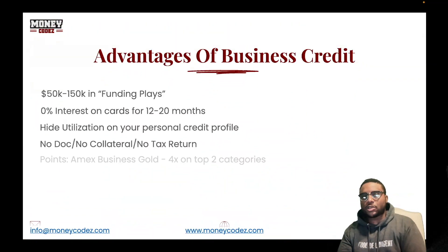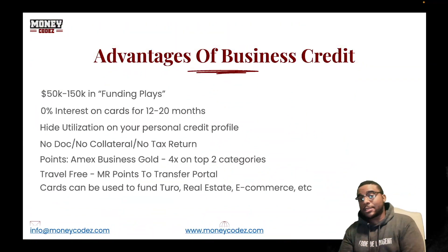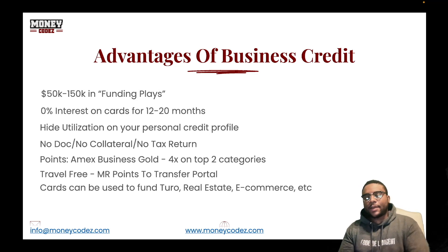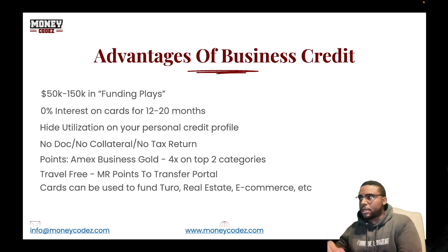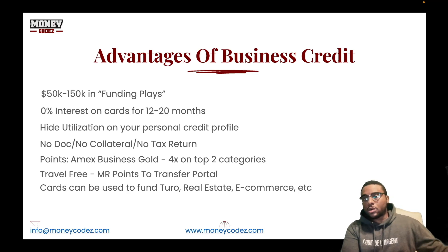So what are the advantages of business credit? If you see someone saying that they got 50 to 100 to 150,000 doing a funding play — you hear this a lot on social media — what's the funding play for Citizens Bank, US Bank, getting a certain amount of American Express cards with one inquiry? We hear that all the time. We want to go over examples of what that would be.